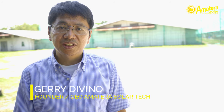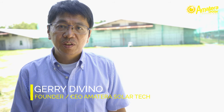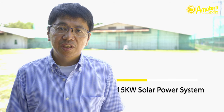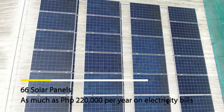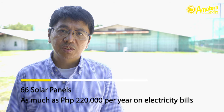Hi, I'm Jerry Dubino. I'm the founder and CEO of Amatera Solar Technology. We're here in a poultry farm in Santa Rita, Pampanga, where we installed a 15 kilowatt solar power system composed of 66 solar panels, enabling the owner to save as much as P220,000 per year.